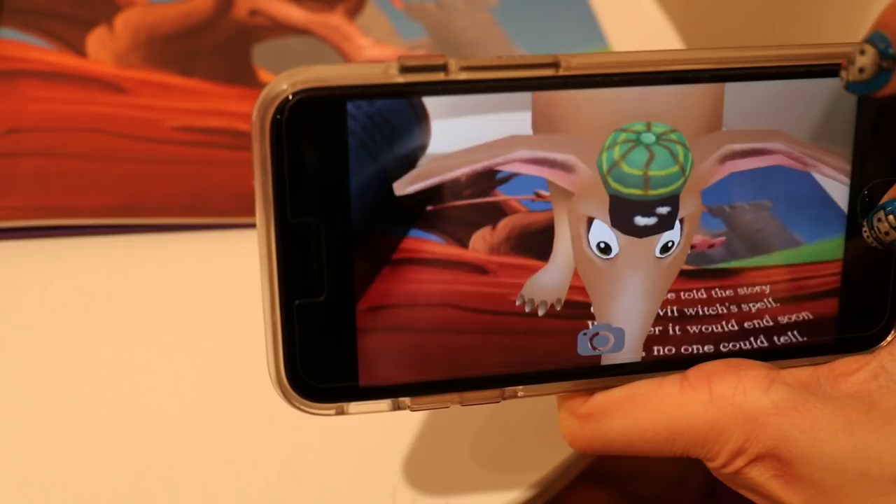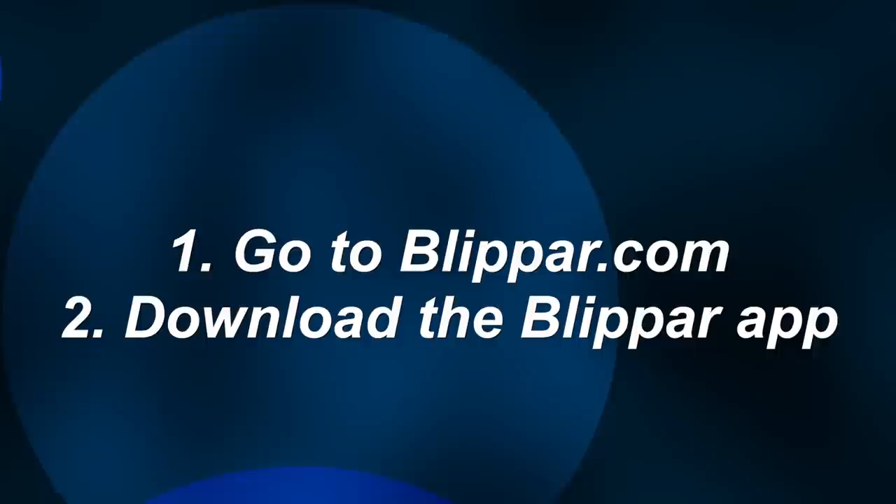These are just examples of augmented reality. If you're not familiar with the technology, it's actually not that new in the world of tech, but it's been getting a lot of popularity this year. Now you've got a little taste of augmented reality.